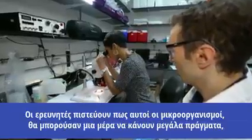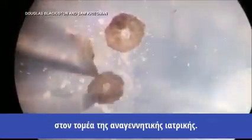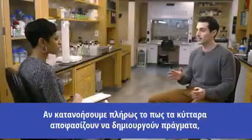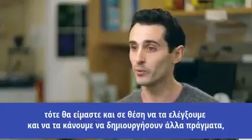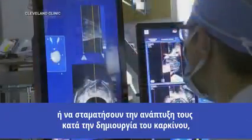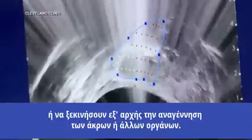These researchers believe these tiny organisms could one day do big things in the field of regenerative medicine. If we fully understood how cells decide to build things, then we should be able to control it — to make them build other things, to stop growth during cancer, and to restart growth to regenerate limbs or other organs.